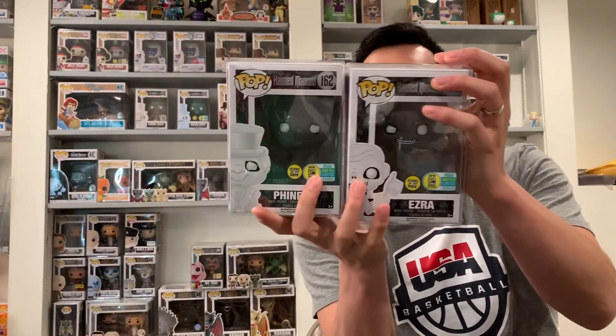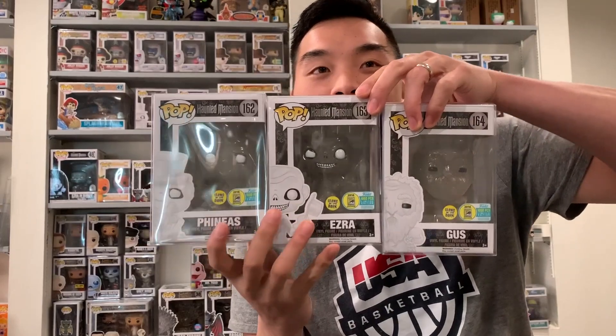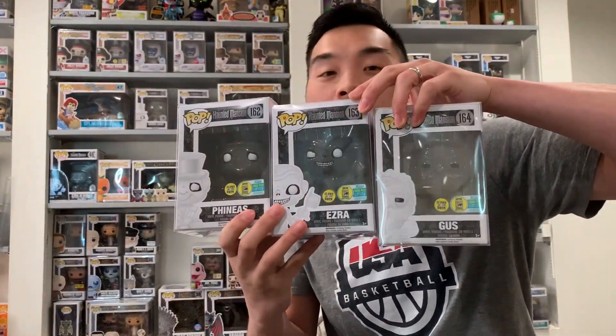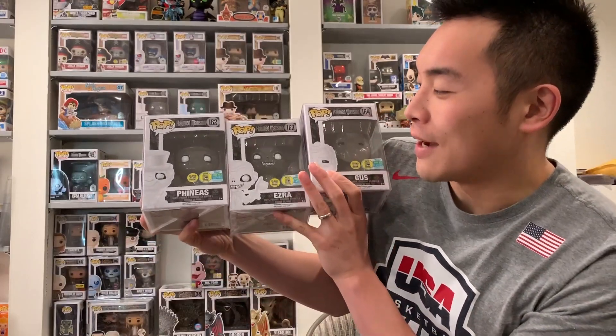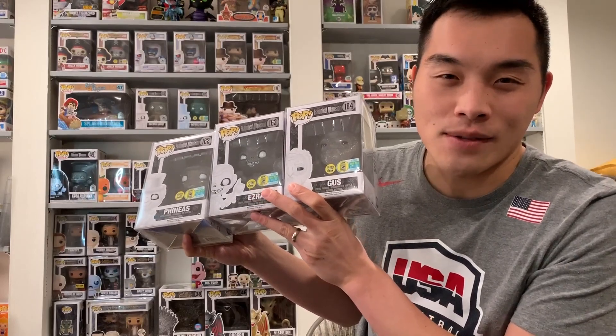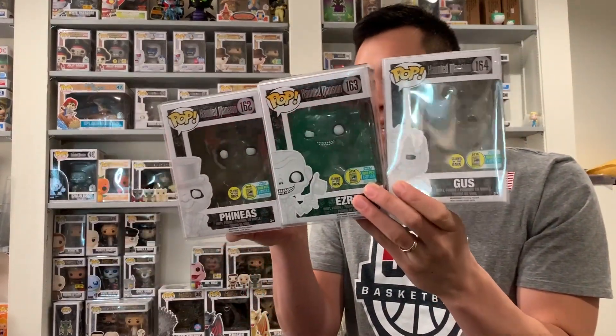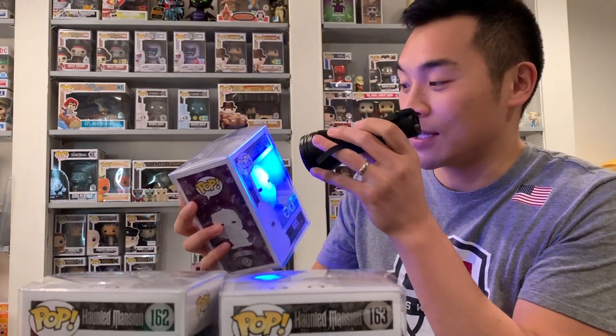There's Phineas, Ezra, and Gus. I already have my Hatbox Ghost, so I'm probably going to end up getting the Disney Parks Hatbox Ghost too. These were at a price I couldn't refuse, and he gave me more of a discount because it's local — he wouldn't have to ship it or deal with fees. He was able to sell it that same day. I'm really excited about these. If you guys don't have a blacklight for glow-in-the-dark pops, I recommend getting one because the blacklight actually makes the glow look really, really nice and it shines really bright.